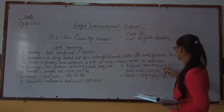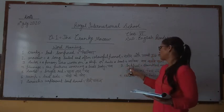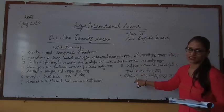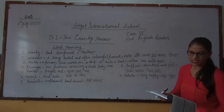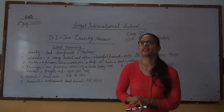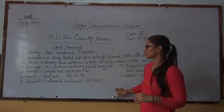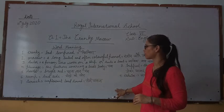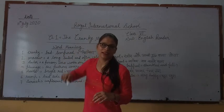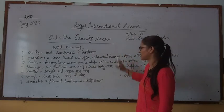Tripped means stumbled and fell. The English meaning of 'tripped' is very clear — it means to stumble. You have to write these word meanings in your notebook. First mention the date, then the name of the chapter, then start writing the word meanings.